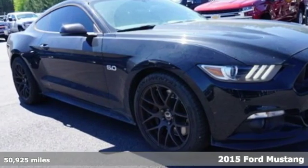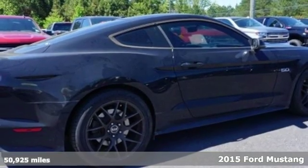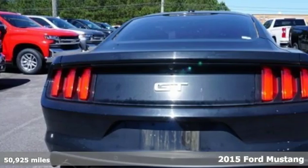Here's a 2015 Ford Mustang. Built on tradition, built to last, Ford. It comes with the features you need and, better yet, want.